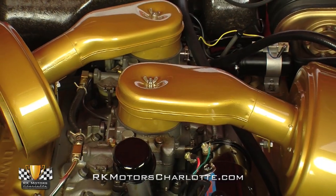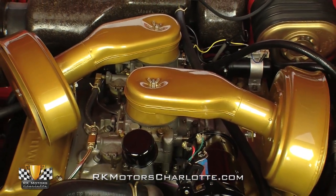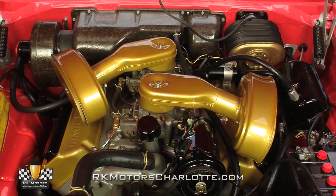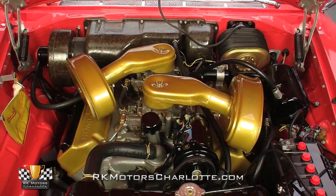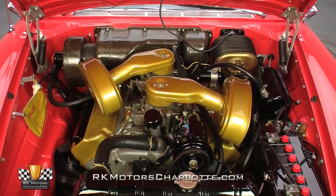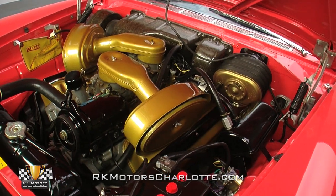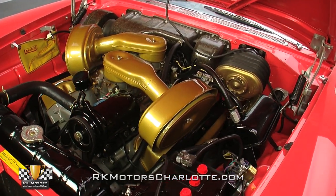With this car's 392 cubic inch Firepower V8, Chrysler created a big block legend that's still highly regarded as a revolutionary blend of performance and luxury. Not only does this hot Hemi mill produce 375 horsepower and twist 9.25-to-1 compression into 420 pound-feet of torque,